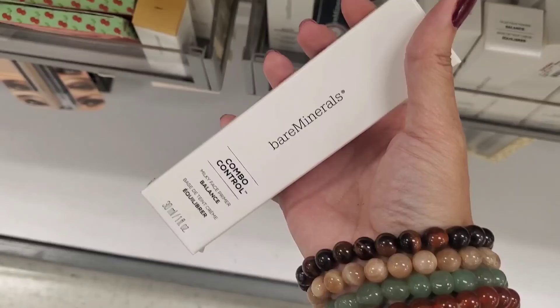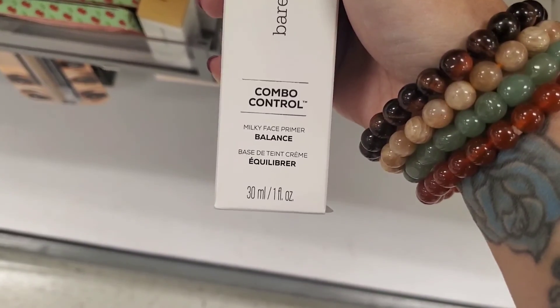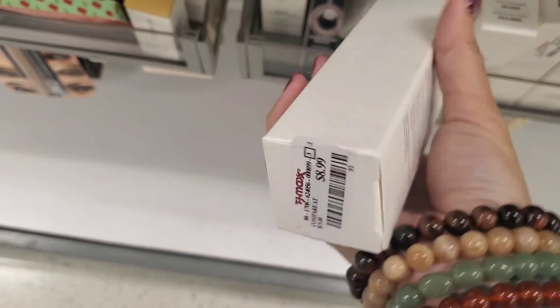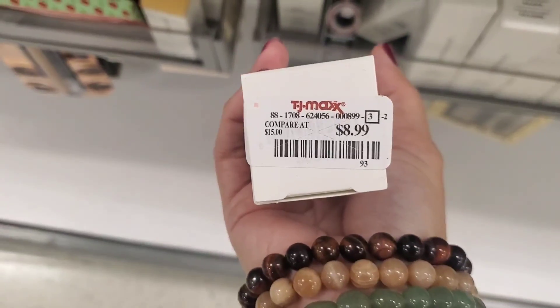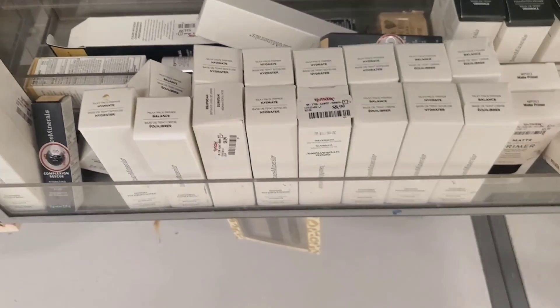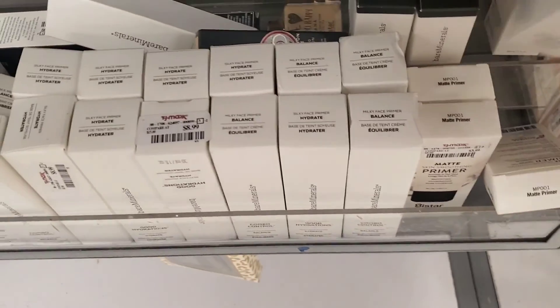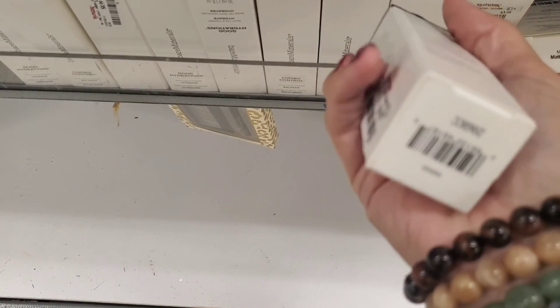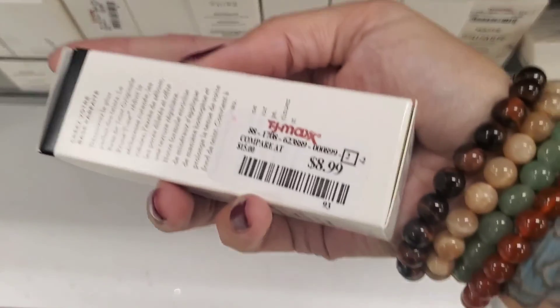I found a bunch of products from Bare Minerals. They have this Control Multi-Face Primer for $8.99 — they have a bunch of those. Plus, I also found more primers; this one's the Foundation Primer. I don't know what the difference is, but they have it for the same price.